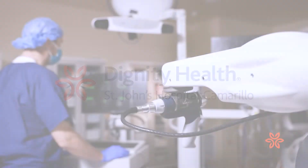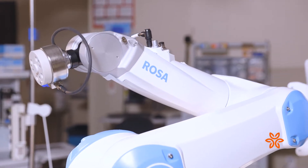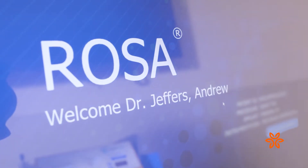St. John's Hospital Camarillo now offers the MAKO and ROSA orthopedic robotic technology to assist doctors in performing minimally invasive knee and hip replacements. Medical Director Dr. Andrew Jeffers explains.